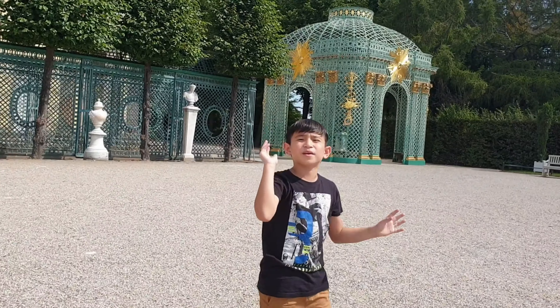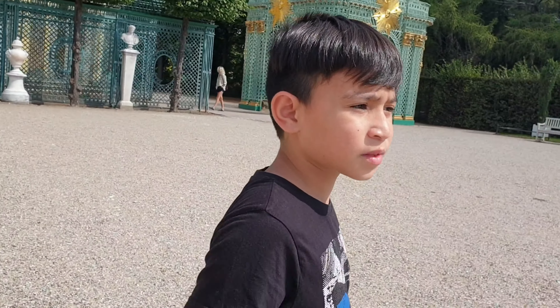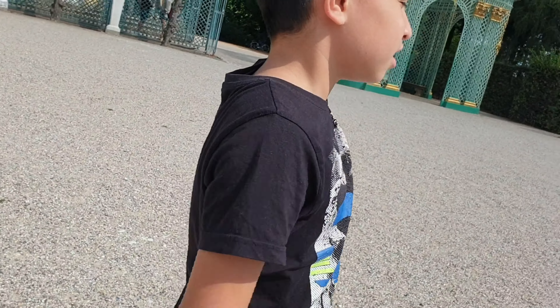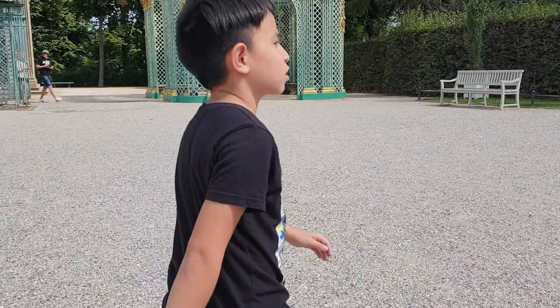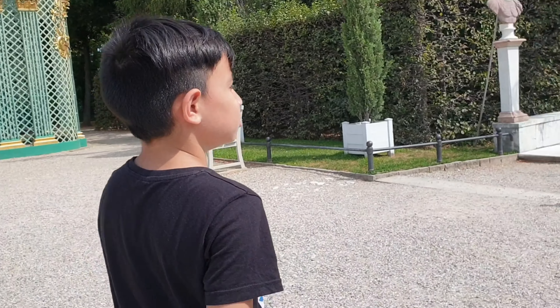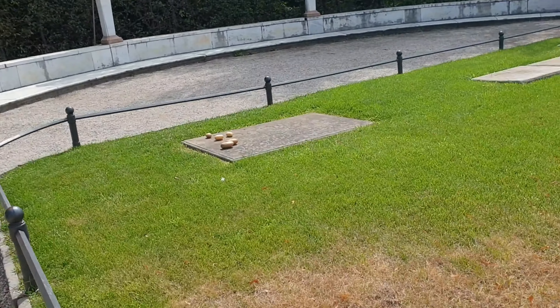Okay guys, before we go inside and show you a tour, we're going to head on to King Frederick's grave. We're heading to this grave — he died with his dogs. I heard his dogs were beside his grave.